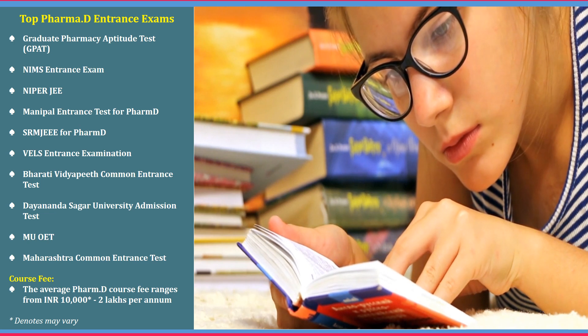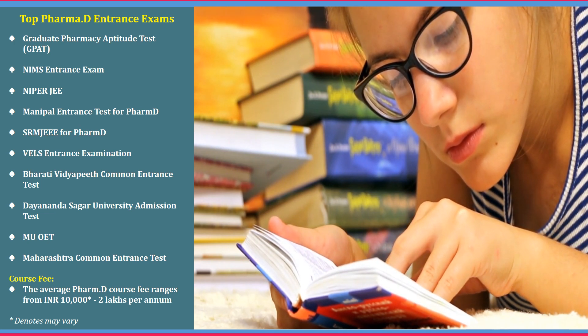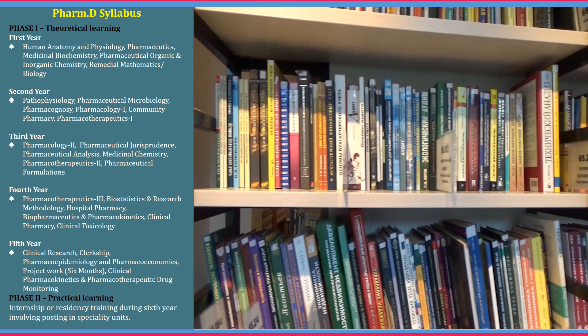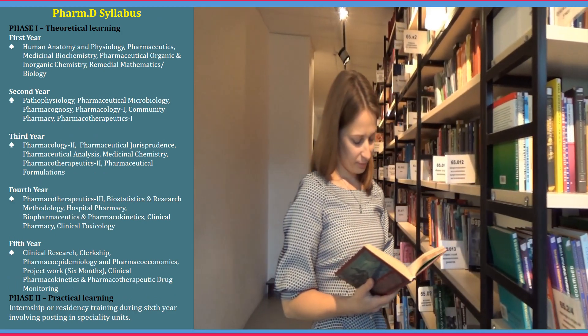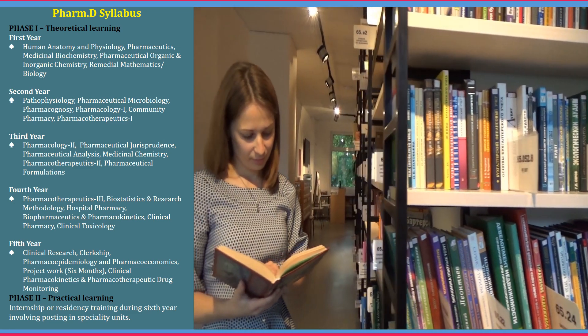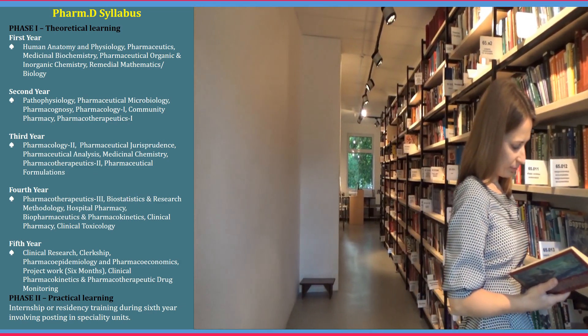There are a few recognized entrance exams for Pharma D which will help you join reputed colleges, and those entrance exams are listed here. The course fee for average Pharma D ranges from 10,000 to 2 lakhs per annum. The Pharma D syllabus is divided into phase 1 and phase 2. Phase 1 is for 5 years and covers around 5 annual semesters, with each semester's syllabus listed here. Phase 2 is about all practical learning — the internship.